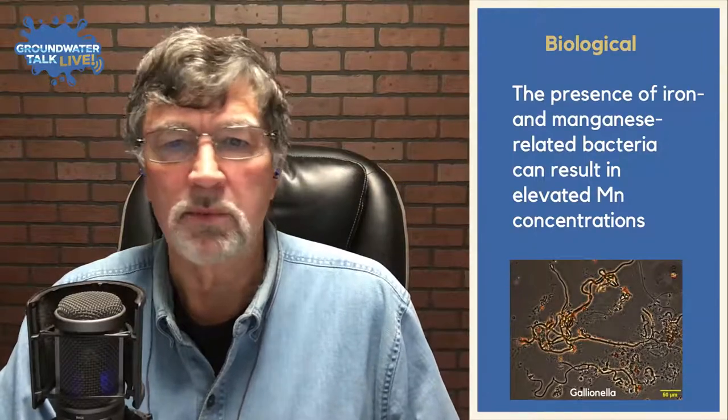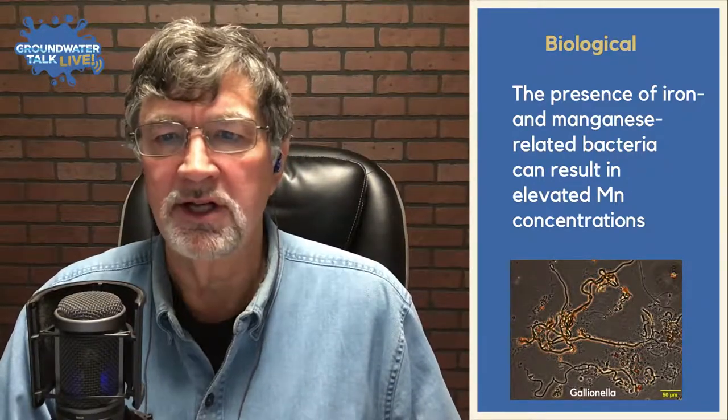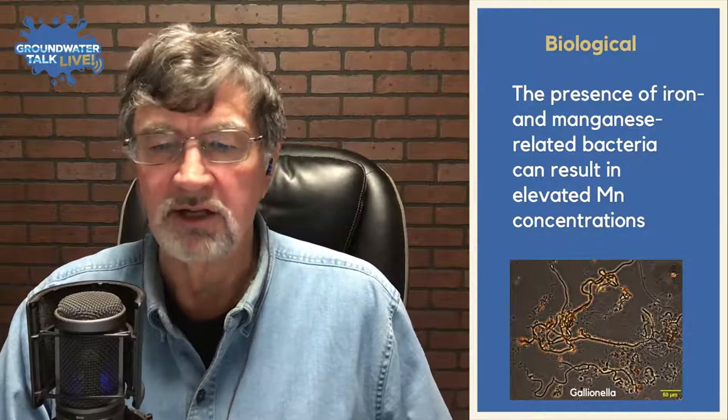Lastly, and probably where we'll spend most remaining time: biological factors. The presence of iron and manganese related bacteria can result in elevated manganese concentrations — these are usually oxidizers. There are also manganese-reducing bacteria that will take stable manganese compounds and release manganese back into solution. One of the things we look at in the well health check is what type of bacteria we have and what we can expect from their actions. This is a picture of a stalk-forming bacteria — an iron-related bacteria that also oxidizes manganese.